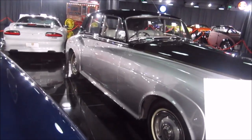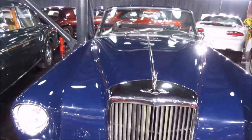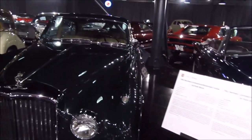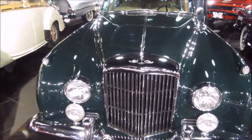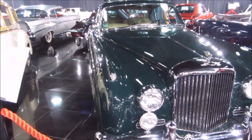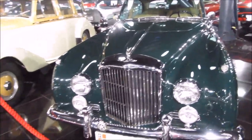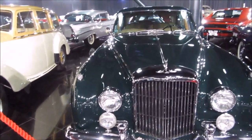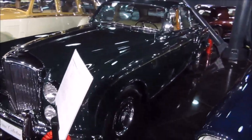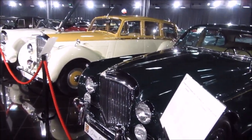Here is a Bentley from 1965. It's a long car and a massive one. This green one is a Bentley Continental Flying Spur from 1962.